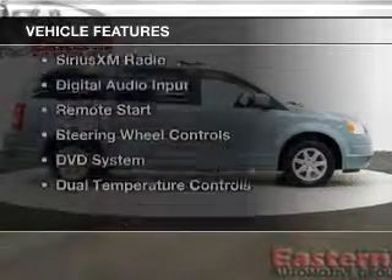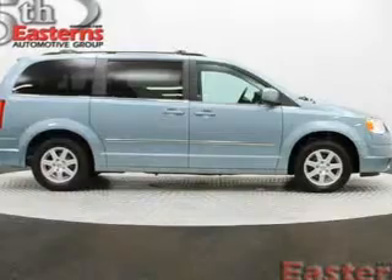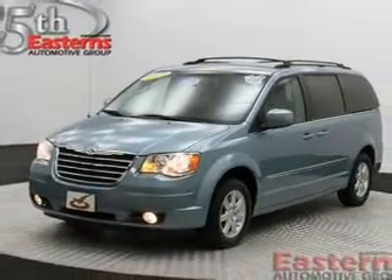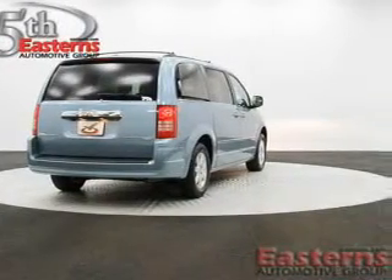The features include heated steering wheel, leather seats, heated seats, heated rear seats, Sirius XM satellite radio, digital audio input, remote start, steering wheel controls, and a DVD system.